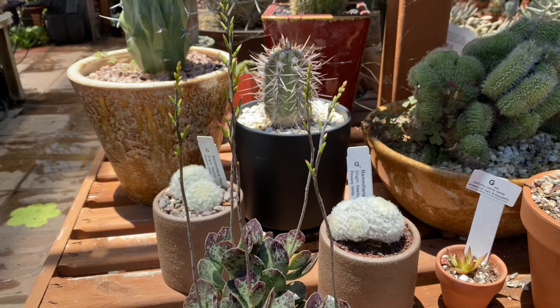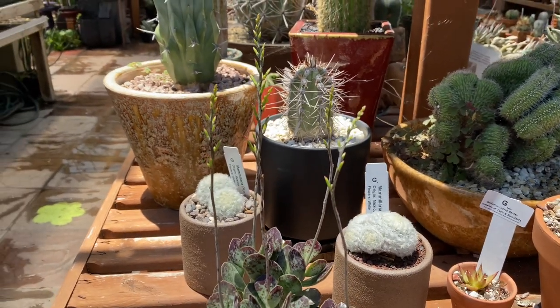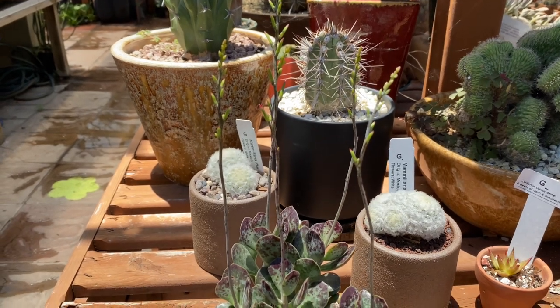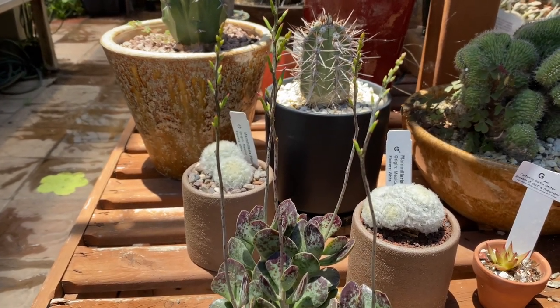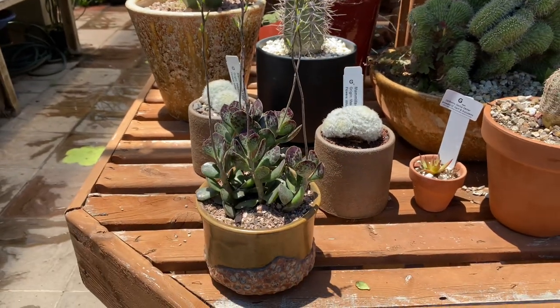Lastly I want to show you these pretty delicate flowers. They're yellow flowers on these tall stalks and they have pinkish or red tips. Thank you for watching.